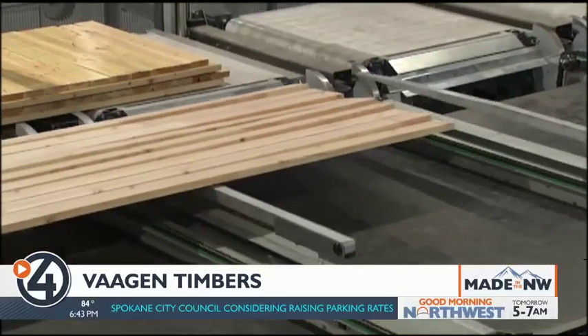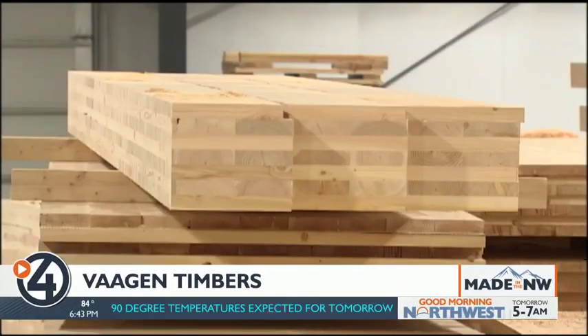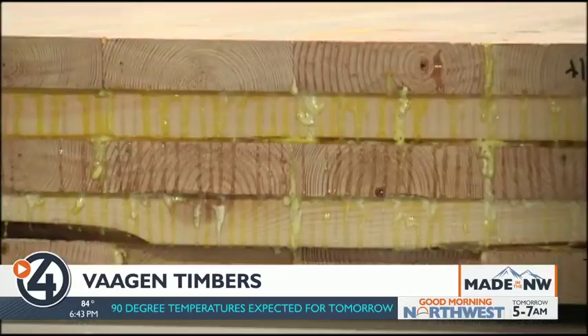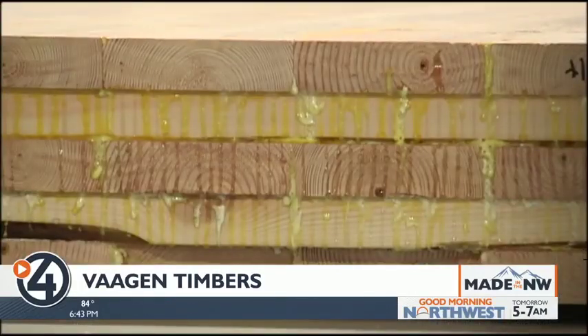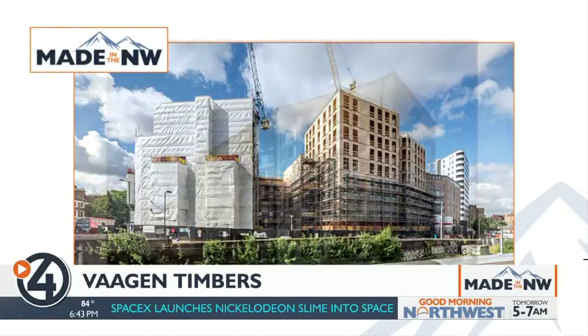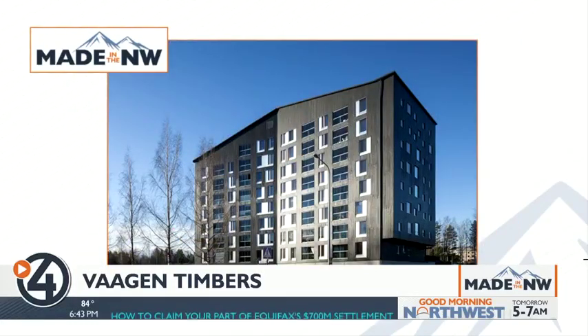Vaughan Timbers can build its CLT panels up to 60 feet wide with varying depths, and Vaughan says it's one-fifth the weight of steel and concrete with the same structural strength. So we'll have a lighter, more nimble building. It'll also be much better equipped to handle seismic shifts, and it can be used for all sorts of applications.